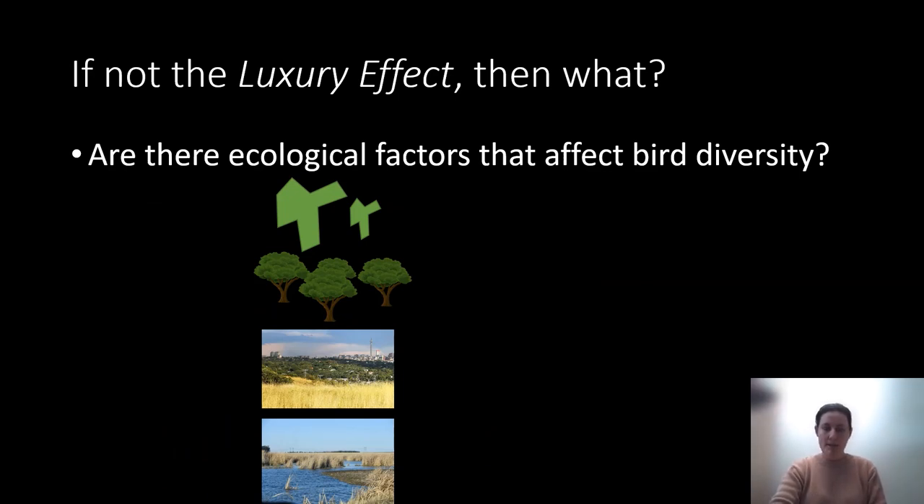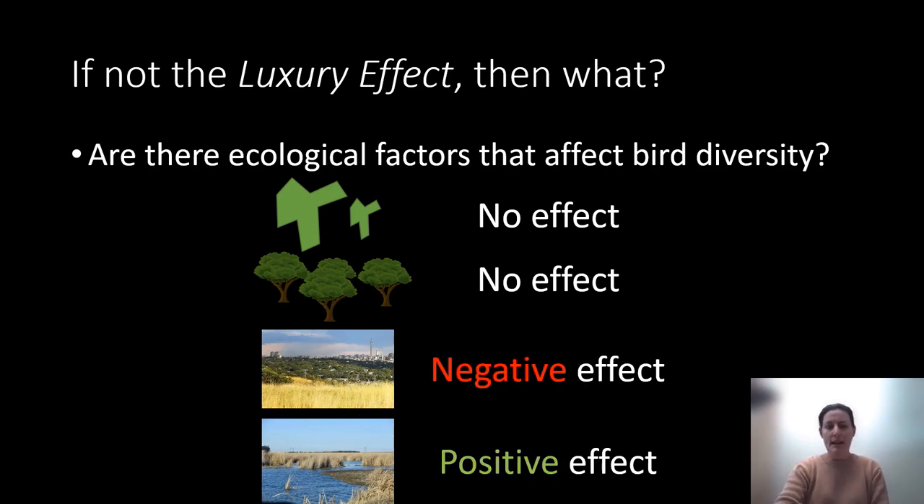We checked park size, tree cover in the surrounding area, surrounding natural cover, and wetland connectivity. We found absolutely no effect of park size or tree cover. But we found a negative effect of natural land cover — meaning more surrounding natural land means reduced species richness. And a positive effect of wetland connectivity — meaning more connected wetlands surrounding the parks leads to greater bird diversity and richness.